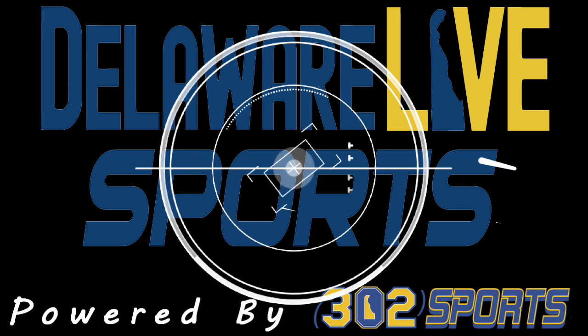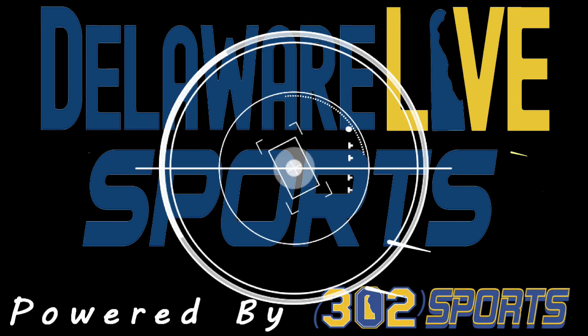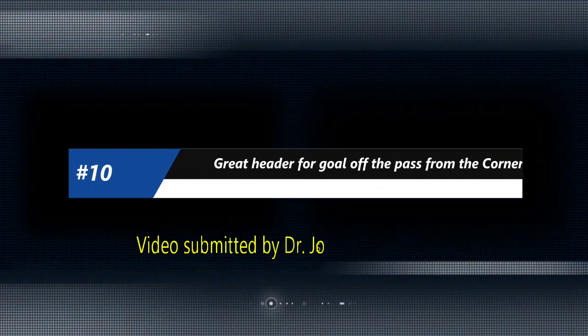On to week number four here in the spring. It is flying by and now time for our top ten plays.